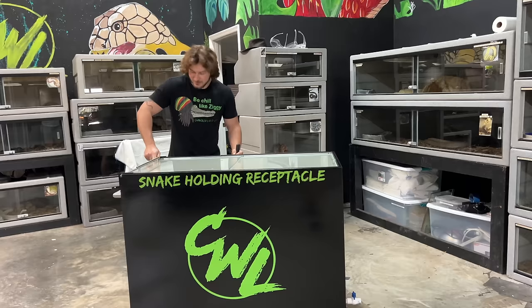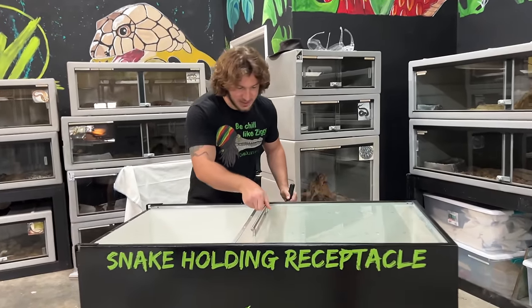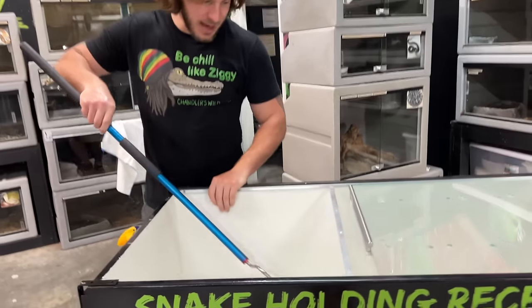Can you hear my neighbors screaming? Alright, let's get this beautiful monocled cobra back in her enclosure.